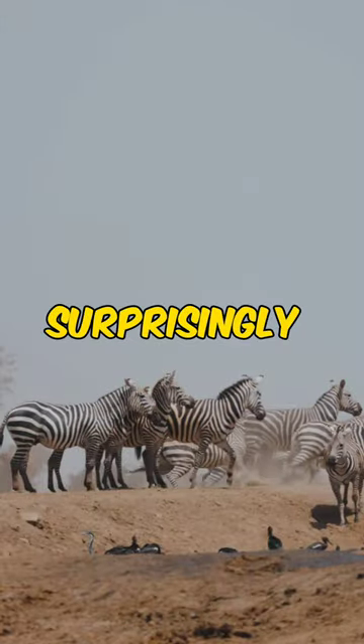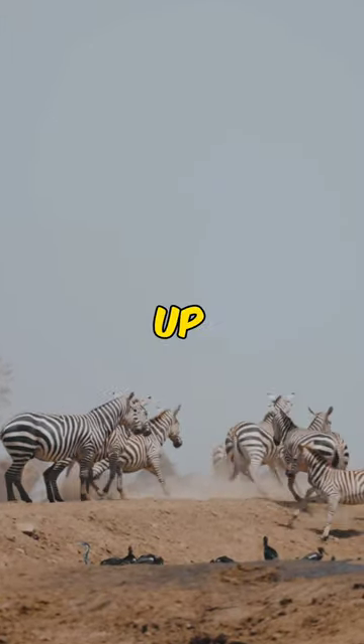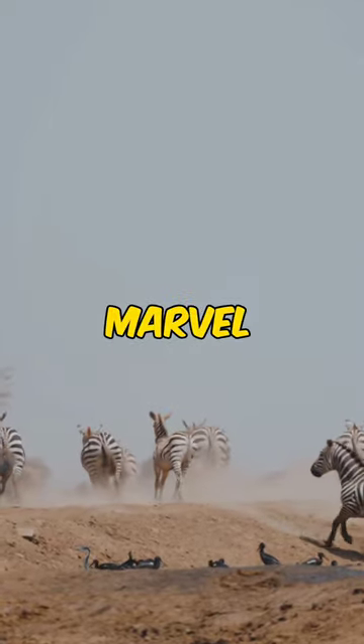Fact 3: zebras are surprisingly fast runners, capable of reaching speeds up to 65 kilometers per hour. These zany zebras are a true marvel of nature.